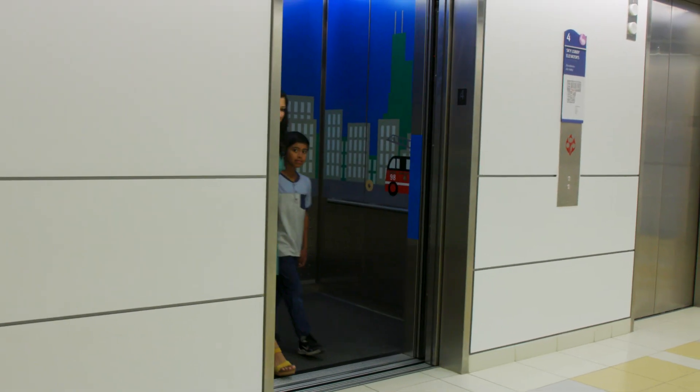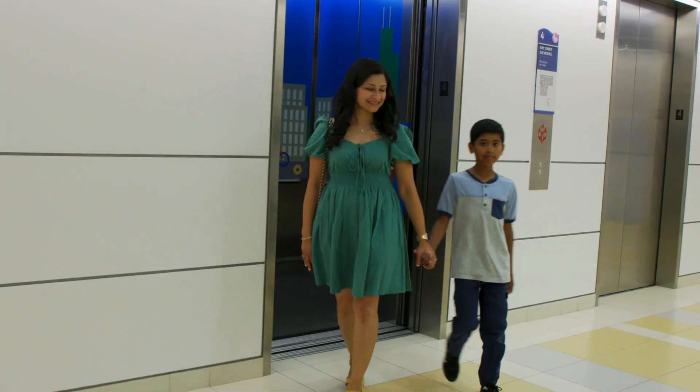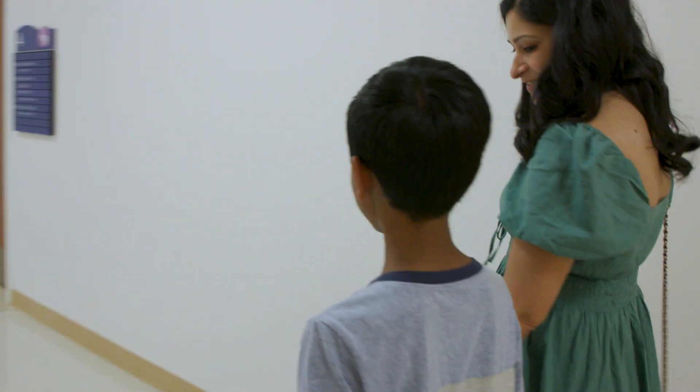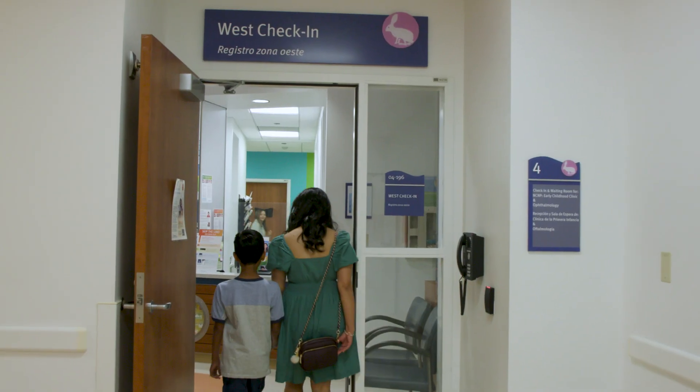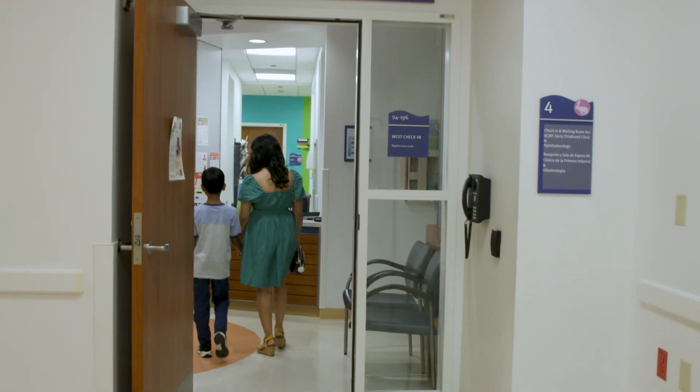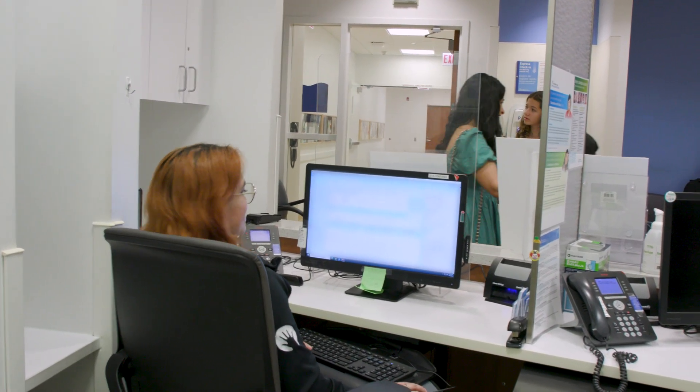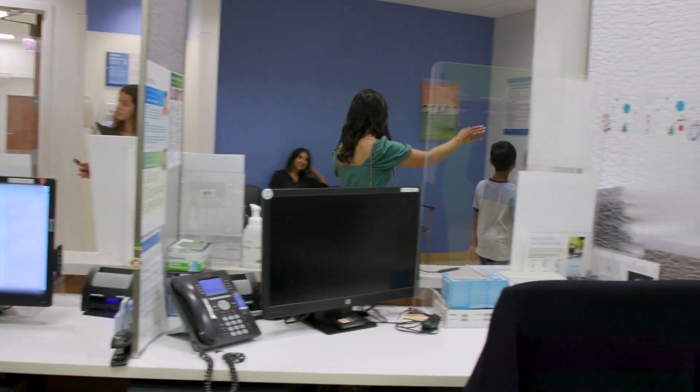This is Sid. He's been wearing glasses since he was eight years old. To help take care of his eyes as he grows up, his doctor said he should visit Lurie Children's Myopia Clinic. Today, we'll join Sid on his visit. When you first arrive, a patient service representative like this one will check you and your adult in for your appointment.